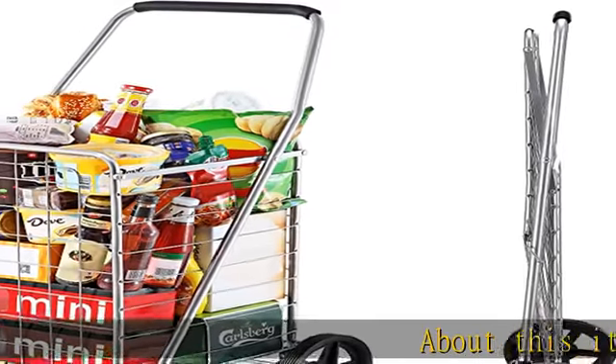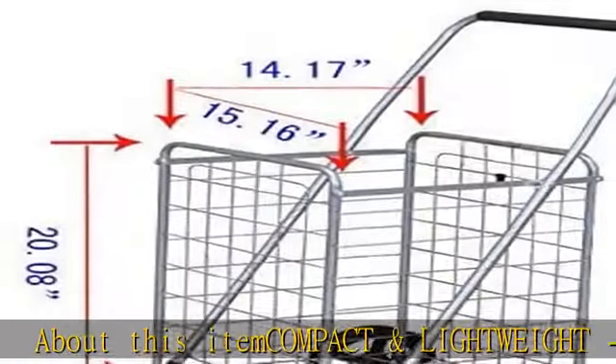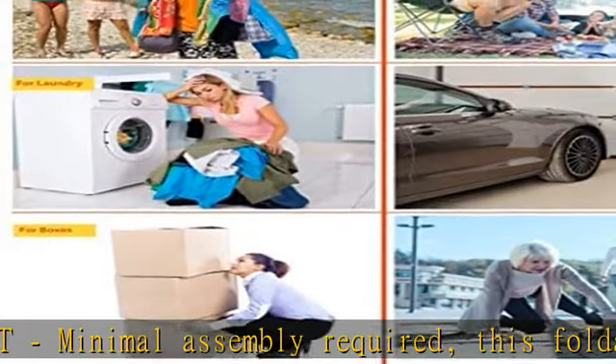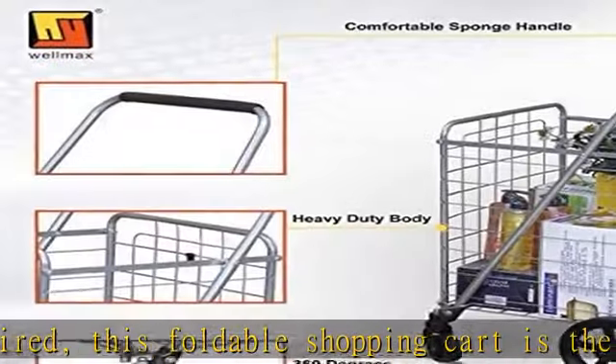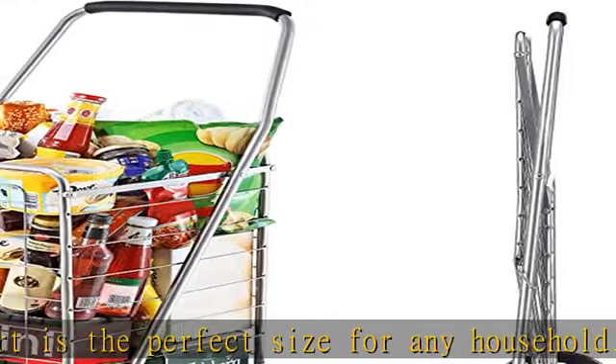About this item: compact and lightweight, minimal assembly required, this foldable shopping cart is the perfect size for any household. Lightweight yet sturdy, the Wellmax shopping cart can fit oodles of items — up to 66 pounds. Better yet, this cart is engineered to fold flat so it won't take up valuable room in your house or apartment.